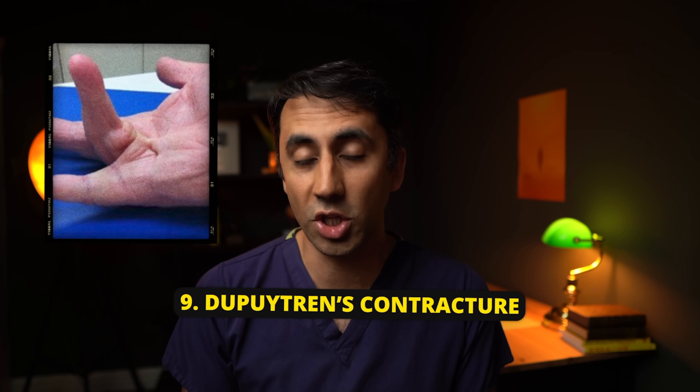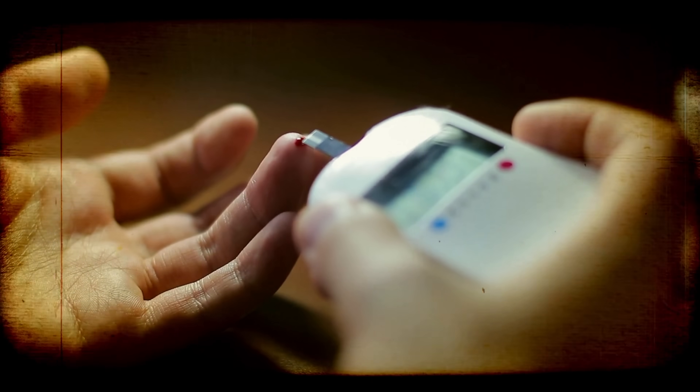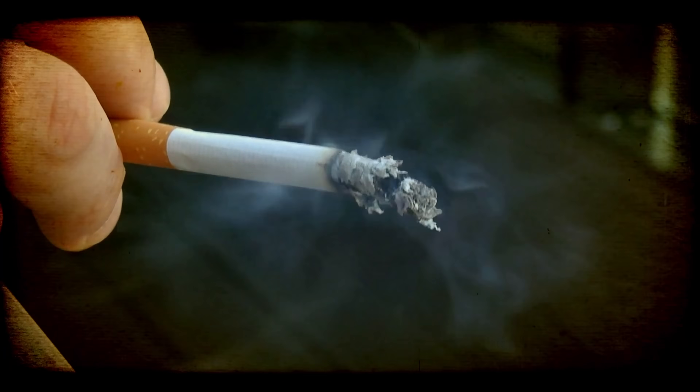Dupuytren's contracture is a condition that can make it more difficult for you to straighten your fingers. The layers of tissue in your palm and fingers become thickened and tightened, creating nodules and cord-like areas in your hand, which puts your fingers in a bent position. With liver disease, there can be an excess buildup of collagen, which is a main component of the fascia, and this buildup causes the fascia to thicken and tighten, leading to Dupuytren's contracture. This condition is also linked genetically, so it can be passed down in families, and it's associated with diabetes, epilepsy, and smoking.